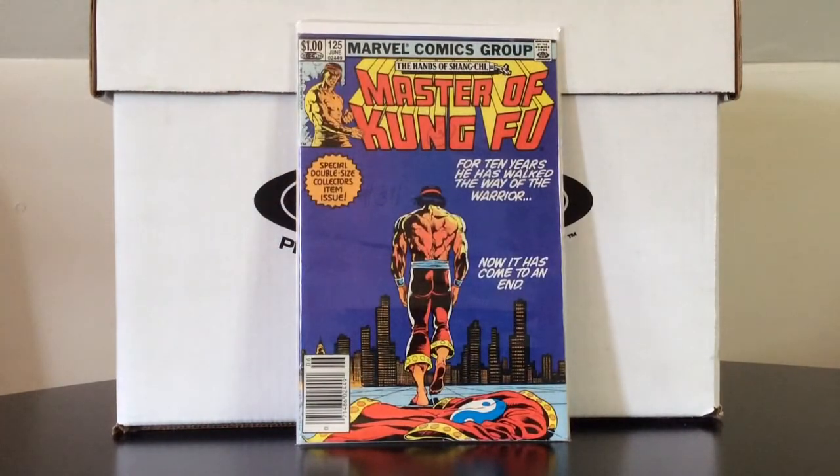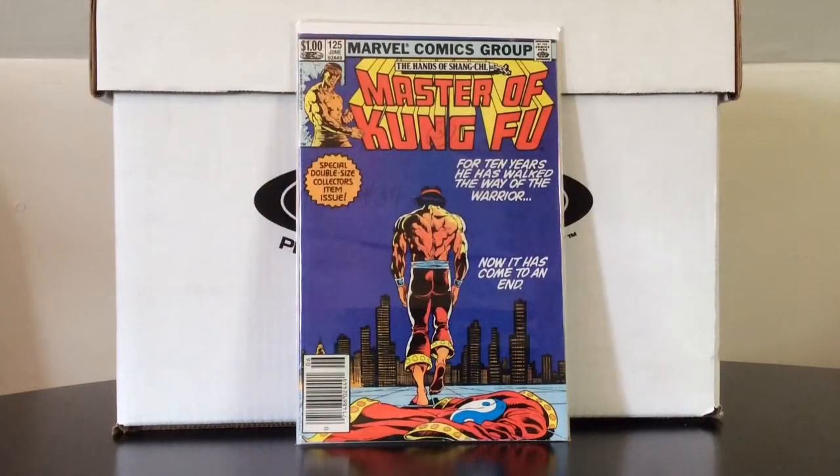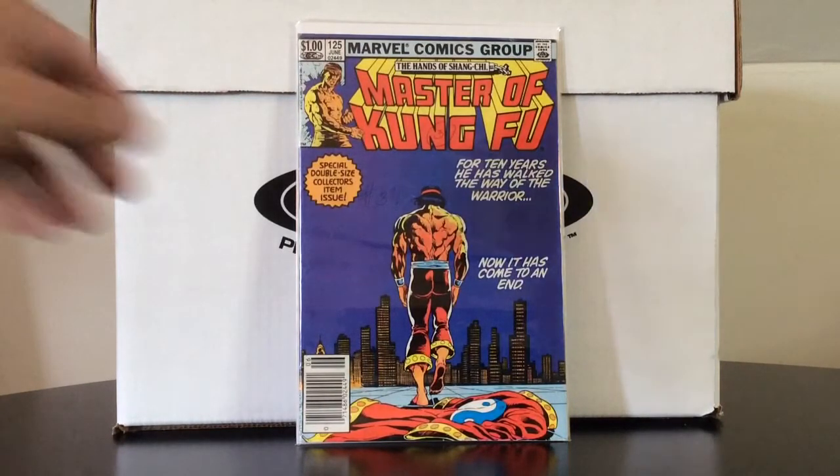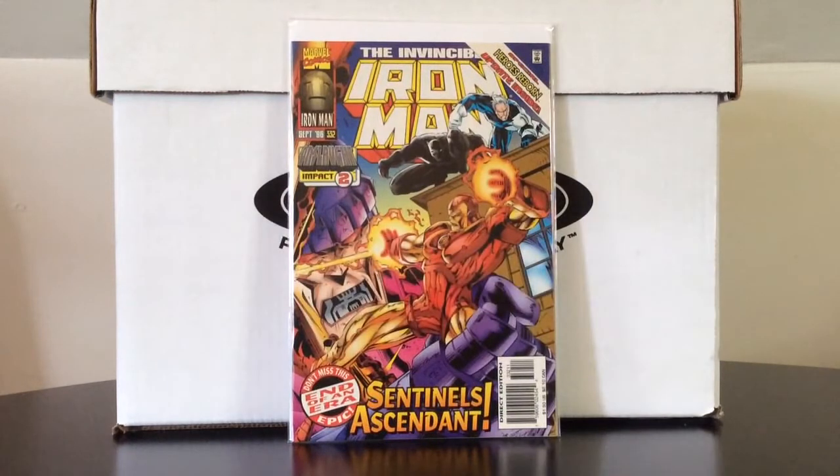A couple of last issues here. The Hands of Shang-Chi, Master of Kung Fu, number 125. Unfortunately it's only a VG — someone wrote a price number on there, it was a newsstand edition — but just a placeholder, and it was only a couple of bucks. Also, the Invincible Iron Man number 332 — I just picked this up because it was the last issue. This is probably the worst era in Iron Man history: the infamous teenage Tony Stark run on the title.